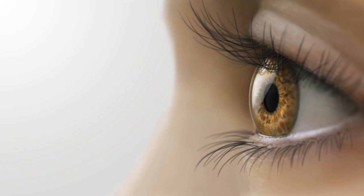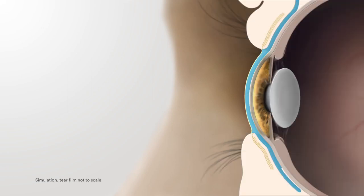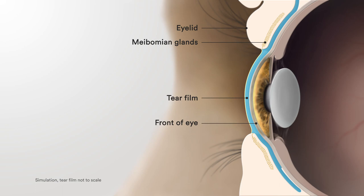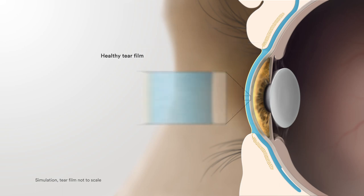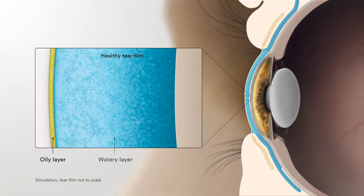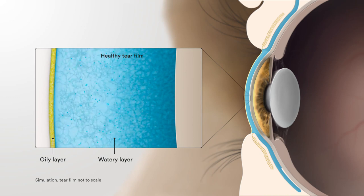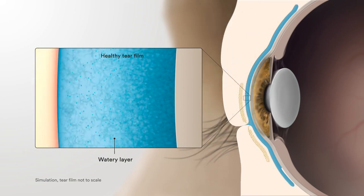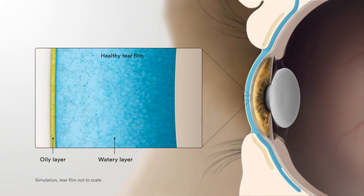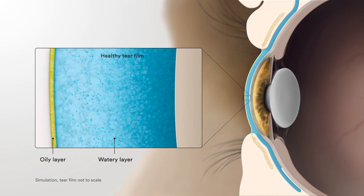To understand the role of meibomian glands, let's take a look at a cross section of the eye. We have the eyelid on the outside, the oil glands within them, the tears, and the front of the eye. Looking closer at the tears, we see an oily layer sitting above and protecting a watery layer of aqueous and mucous liquid. The act of blinking causes your oil glands to both release and spread their oils.